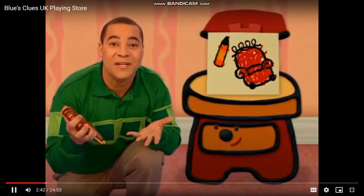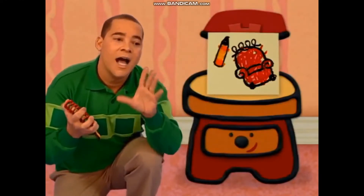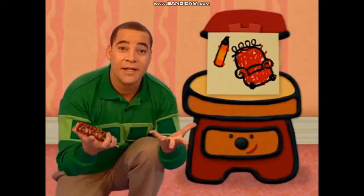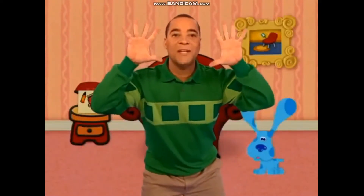To play Blue's Clues, we've gotta find a pawprint! Oh! A pawprint! Right! Cause that's our first clue! A clue! A clue! Then we put it in our notebook, cause the Blue's Clues, Blue's Clues.